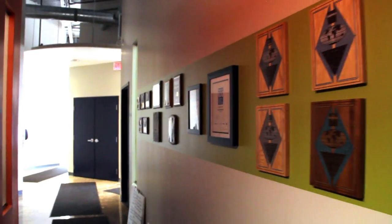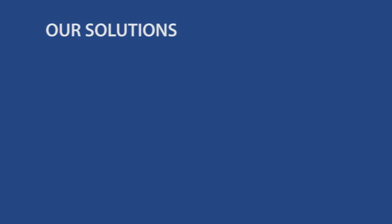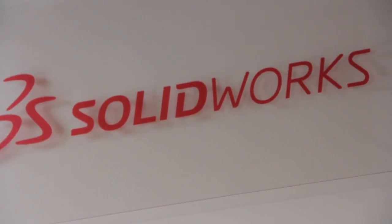Javelin is your local supplier of 3D software and solutions. We help thousands of companies to take their products to market. Our solutions include SolidWorks CAD simulation and PDM software to design and optimize your products.